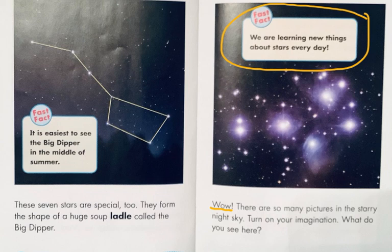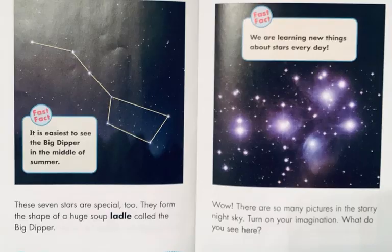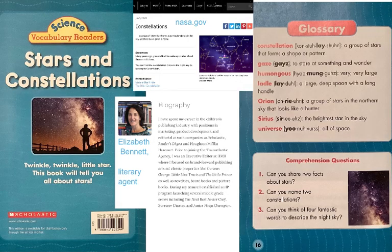Turn on your imagination. What do you see here? Some might see an animal — a goat? A reindeer? Others might see a wasp, or three or four flowers in a cluster. Try your imagination. Stars and Constellations — twinkle, twinkle, little star. This book will tell you all about stars. Everything it told you about was about stars, but there's still more to learn.